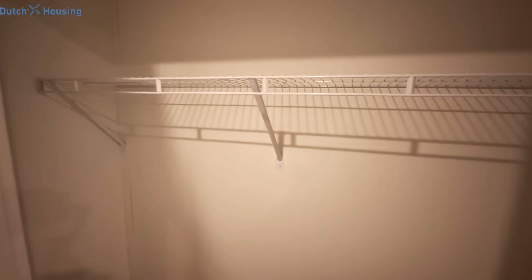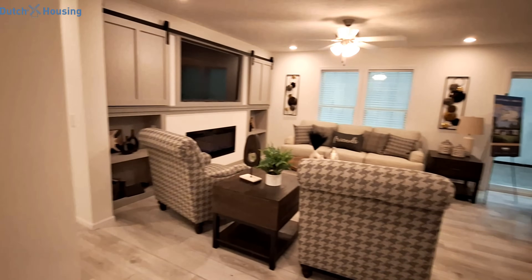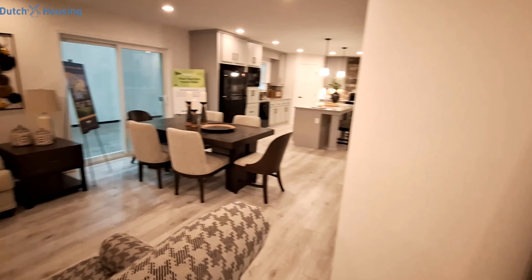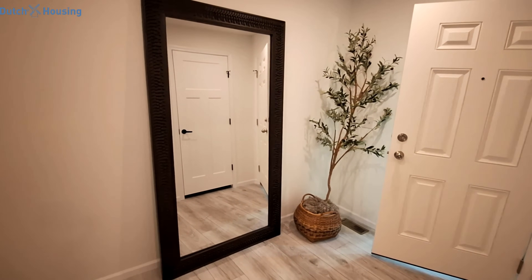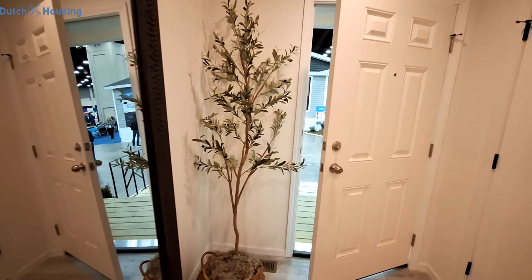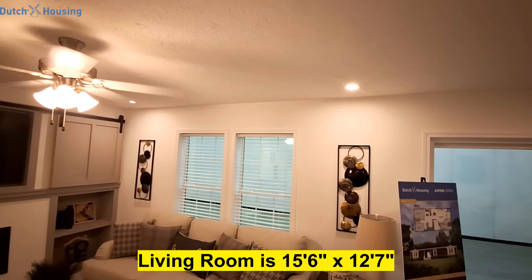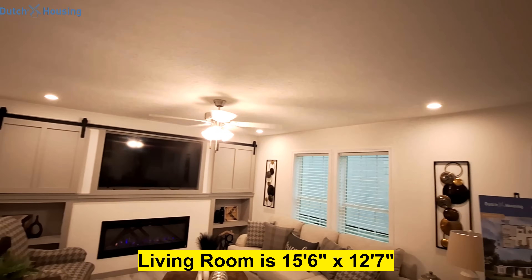So as soon as we come in, we have this coat closet which gives you a nice little foyer entrance. Now we're going to start off in the living room. You've got tons of recessed lights all throughout the home.